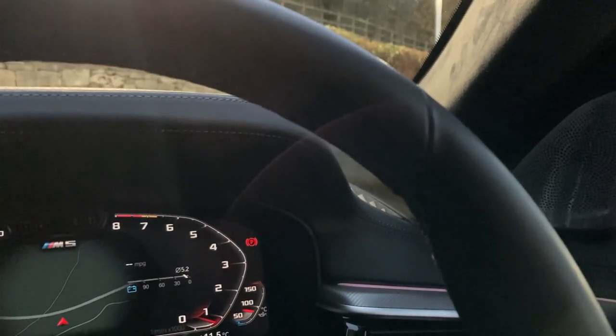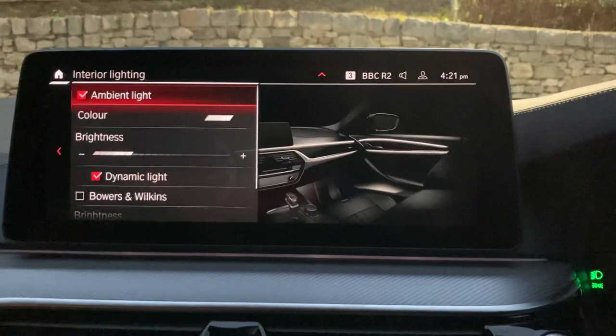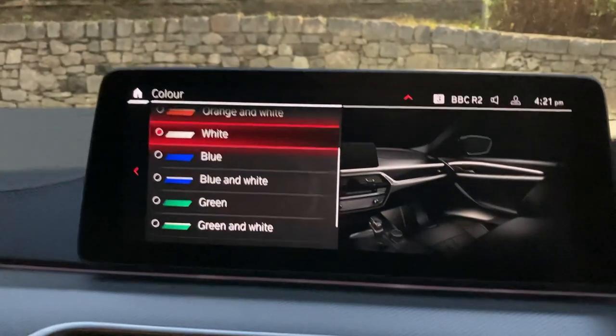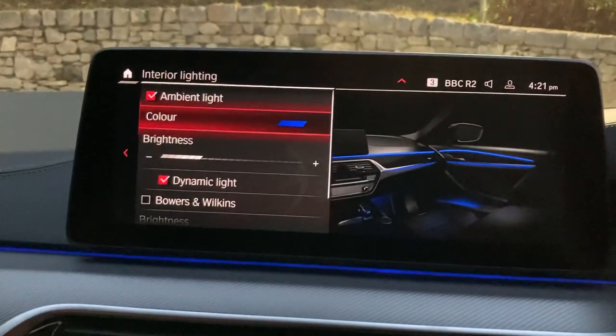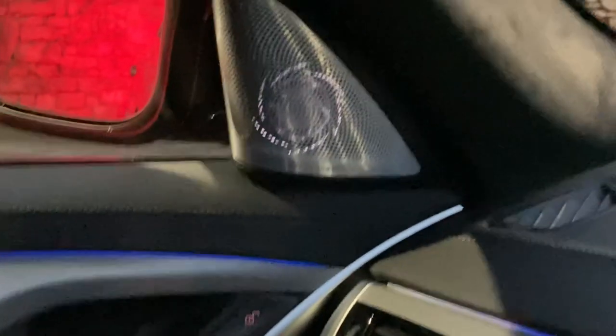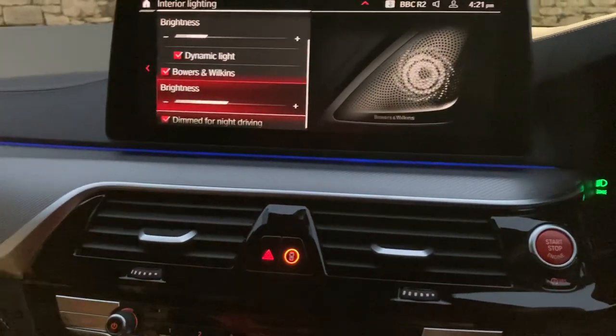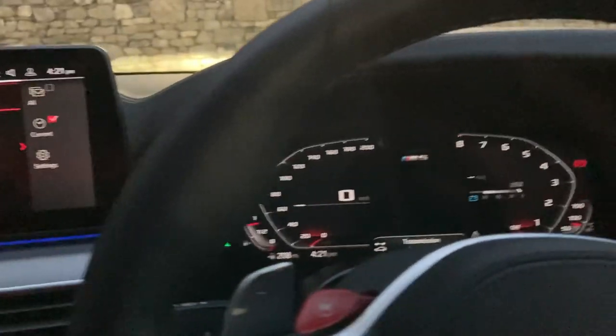We've also got different interior ambient lighting colours — let's go with blue. You can also illuminate the speakers themselves, so you can see the speaker lit up like that. You can toggle it on or off, and dim it down for night time driving.